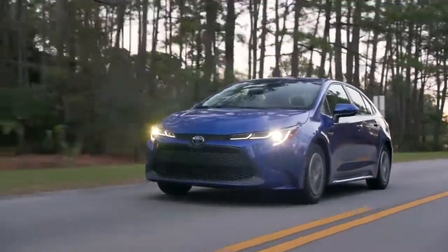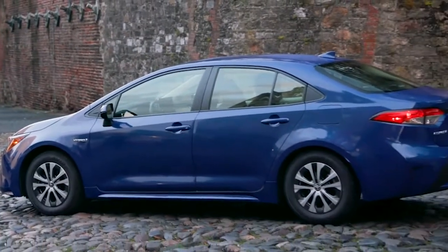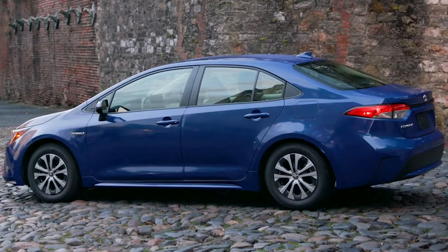The Toyota Corolla is for those who refuse to blend in. Loaded with attitude, it signals to all that this sedan is always up for some fun.